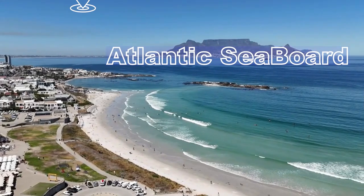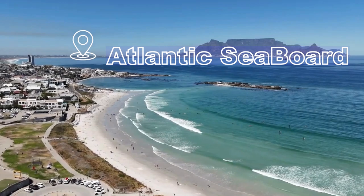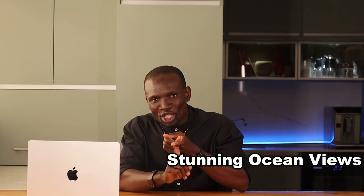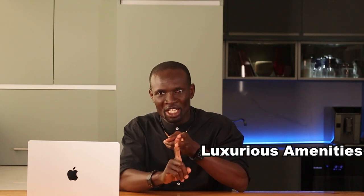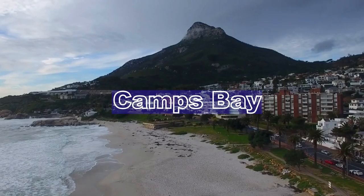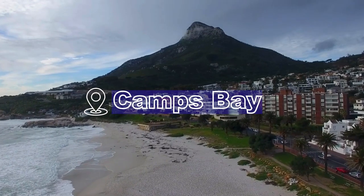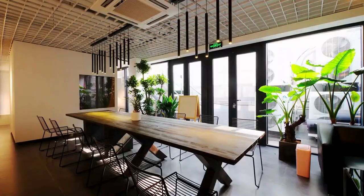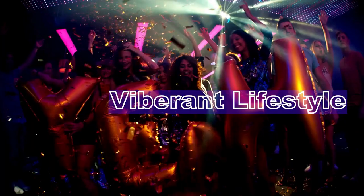First up, the Atlantic Seaboard — often dubbed Cape Town's Riviera — offers stunning ocean views, luxurious amenities, and a cosmopolitan lifestyle. Popular areas like Camps Bay and Sea Point are renowned for their beautiful beaches, trendy cafes, and vibrant nightlife. This area is perfect for those seeking a high-quality lifestyle with plenty of recreational options.